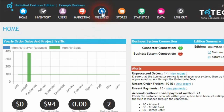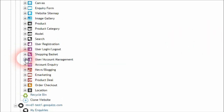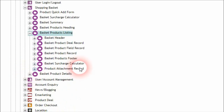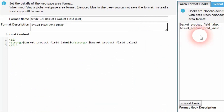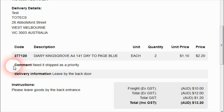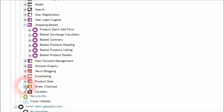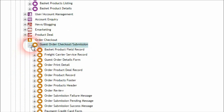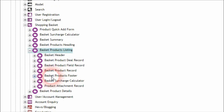To set this up within the Administration Center, click on the Websites menu and go into the Websites interface. Within our content managed website, expand the Web Area Format Libraries. Go into the Shopping Basket area and into the Basket Products Listing area. You can see there's a new format called the Basket Product Field Record. This format controls how the labeling of the basket product fields is set as well as the value that is displayed in the form. This basket product field record format is available in the Basket Products Listing area, the Order Checkout Submission area, the Guest Order Checkout Submission area, and the Order Print Form areas.